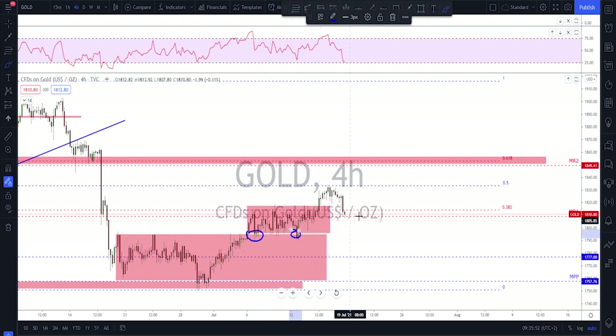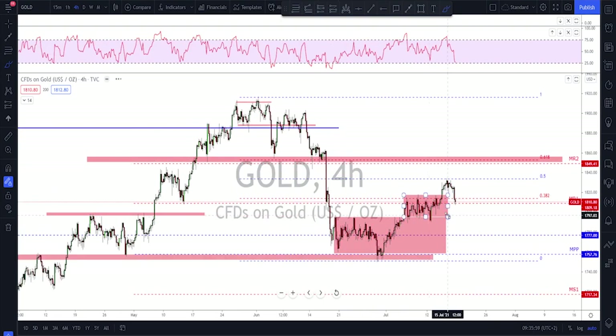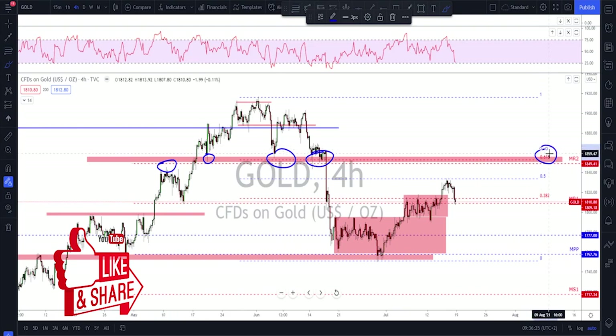As for now, I still think that as long as we're holding above this level down here — the old range — we might still see that correction. But overall I'm waiting for gold to end this correction and give us another leg to the downside: first impulse, correction, second impulse. The 61.8% is the level I'd like to see tested, because if we look left there's not much structure on the way. The best structure I see, combined with the 61.8, would be a nice level to watch for a short trade on gold.